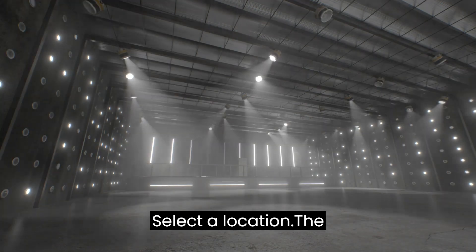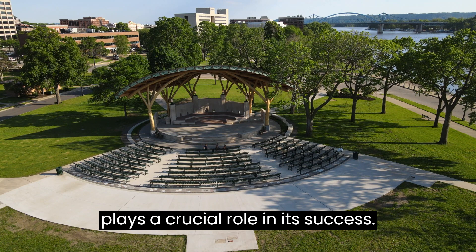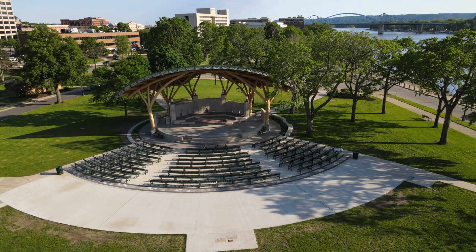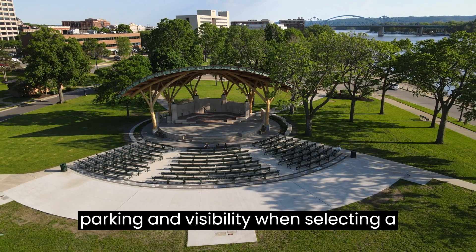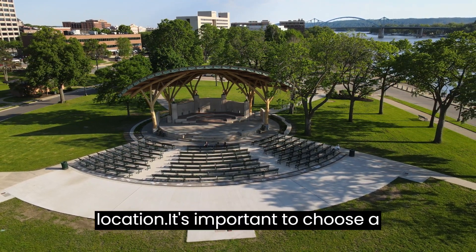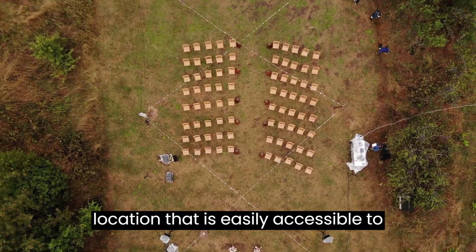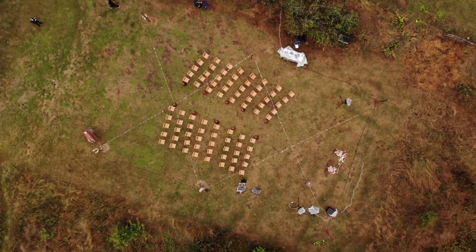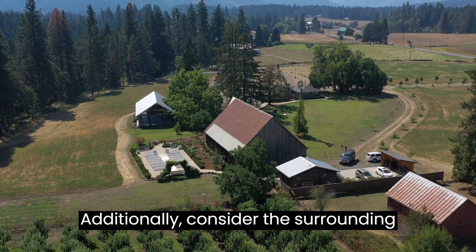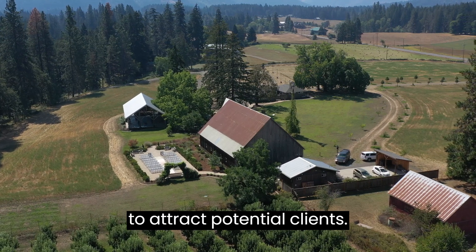Select a Location. The location of your event venue business plays a crucial role in its success. Consider factors such as accessibility, parking, and visibility when selecting a location. It's important to choose a location that is easily accessible to your target market and has ample parking space for their guests. Additionally, consider the surrounding area and the potential for foot traffic to attract potential clients.